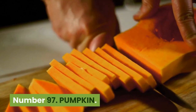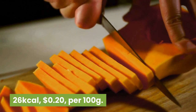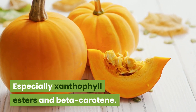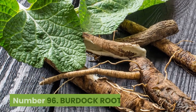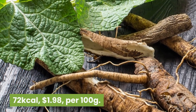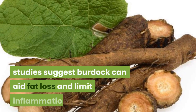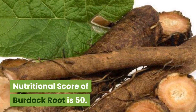Number 97: Pumpkin. 26 kilocalories, 20 cents per 100 grams. Pumpkins are rich in yellow and orange pigments, especially xanthophyll esters and beta-carotene. Nutritional score of pumpkin is 50. Number 96: Burdock root. 72 kilocalories, $1.98 per 100 grams. Used in folk medicine and as a vegetable, studies suggest burdock can aid fat loss and limit inflammation. Nutritional score of burdock root is 50.